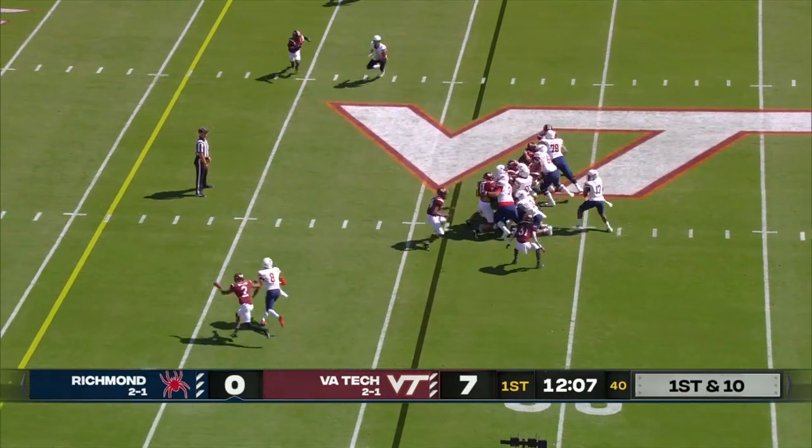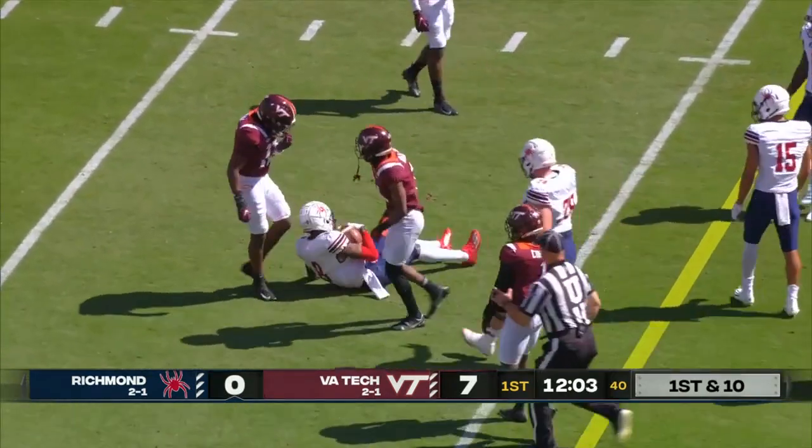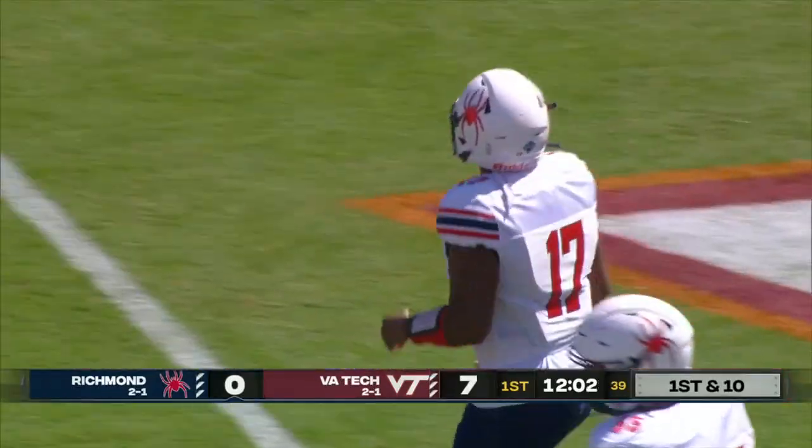After the long run by Mancuso, English with a short throw across the middle. Catch made, and Jonathan Johnson hangs on — the 6'3" grad student transfer from East Carolina with the grab.